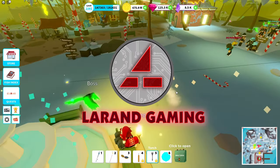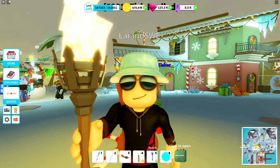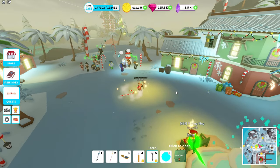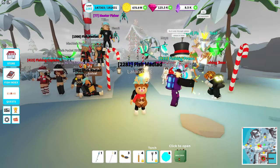Hi and welcome back to Laran Gaming, and if you are new to the channel, welcome — I am Laran. Yes, it's merchant day, it's early Friday here, and yeah, here we have them — take a look at this.